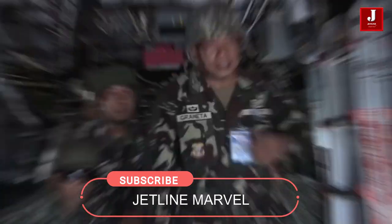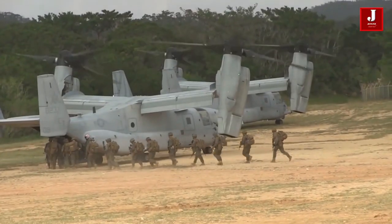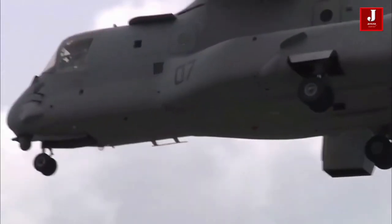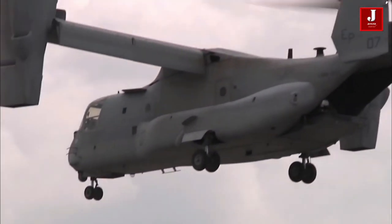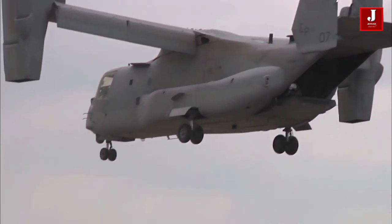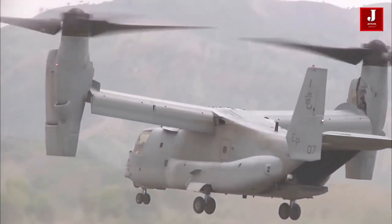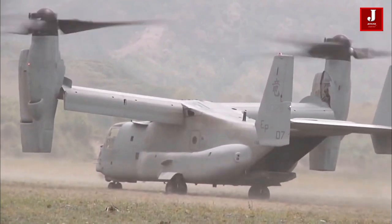Internally, the Osprey can hold 24 soldiers and more than 19,800 pounds, and externally it can carry almost 15,000 pounds. This aircraft can fly at double the speed of most utility helicopters. The Osprey's ability to refuel in the air, as well as land on aircraft carriers, rocky terrain, and other surfaces, is one of its most interesting features.